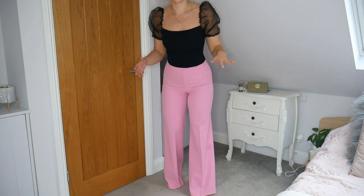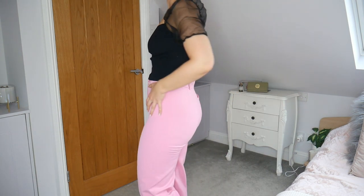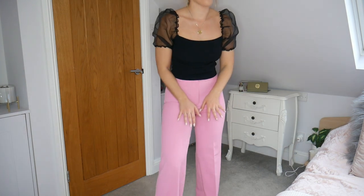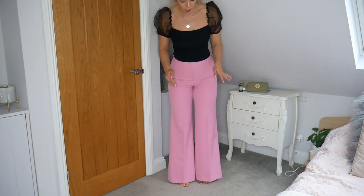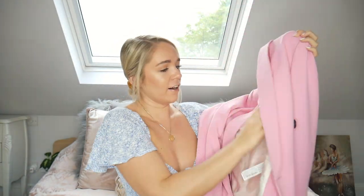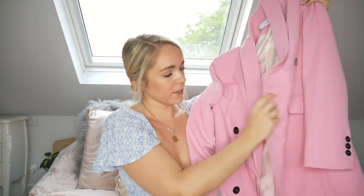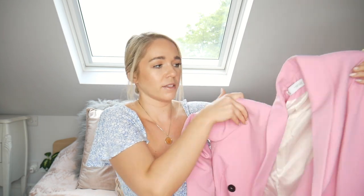I just wanted to show you the trousers by themselves — they fit like a dream, so flattering, they look great on the butt, fit my thighs, and go down to a perfect length. If you're a taller girl you'll understand the pain of wide-leg trousers never fitting lengthwise, and these are just perfect. And then to go with them, the matching blazer — I cannot get over this colour. I love the black buttons too; they make such a gorgeous statement.